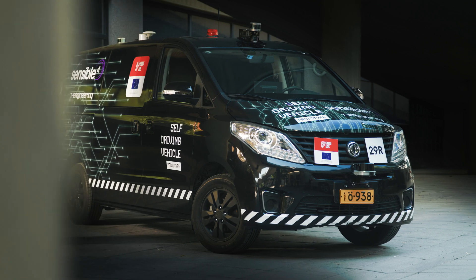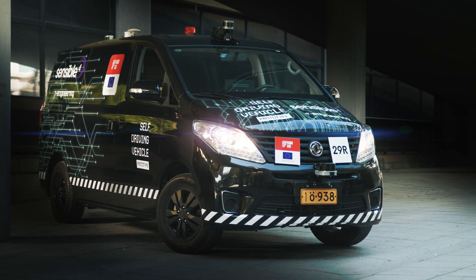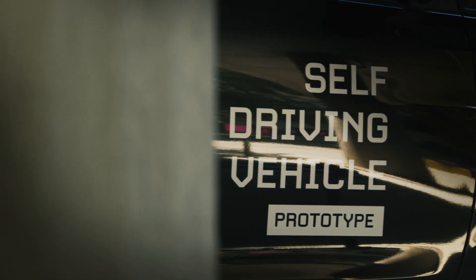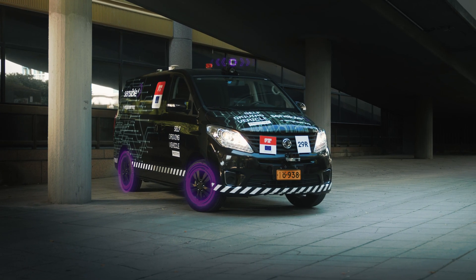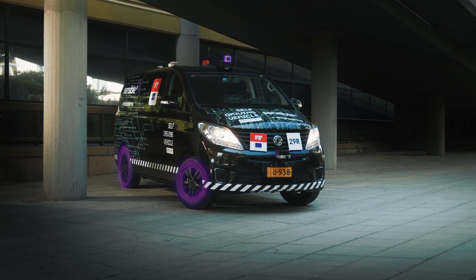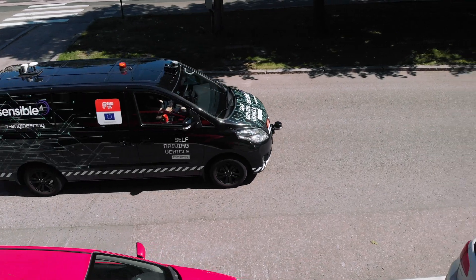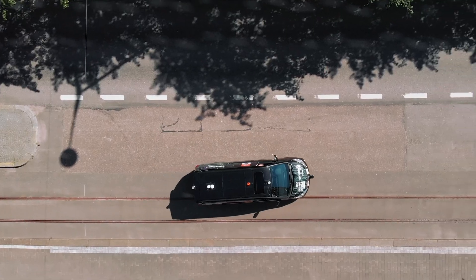This is a CM7 multi-purpose minivan by Dongfeng Motors. Sensible 4 was commissioned to automate this vehicle. T-Engineering from Trollhättan, Sweden electrified the vehicle, integrated new actuators and sensors, and developed a custom electronic control unit to create a complete drive-by-wire system. This was the basis on which Sensible 4 installed the needed hardware for autonomous driving.